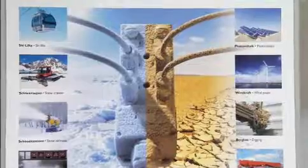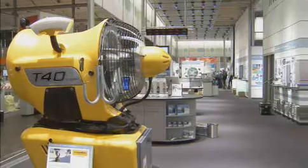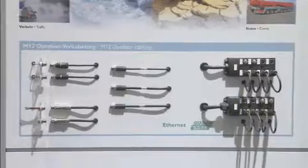UV radiation, zone pollution, extreme heat and cold, fast weather changes, spray water, oil, vibration and shock — you now obtain matching plug-in connectors, cables and distributor boxes designed to withstand all these conditions.